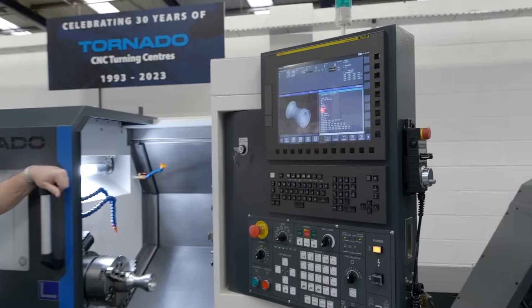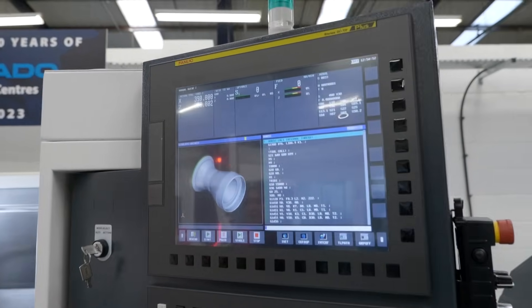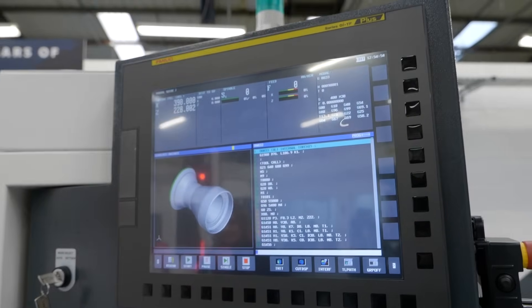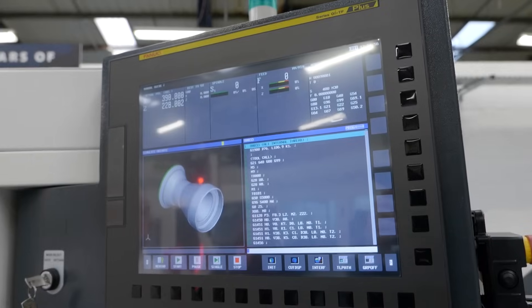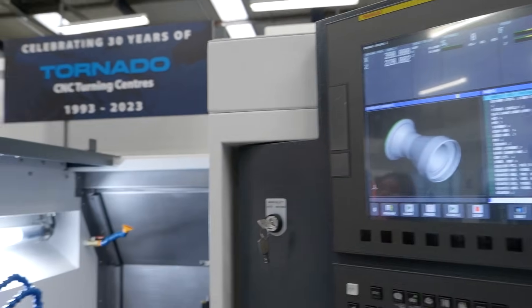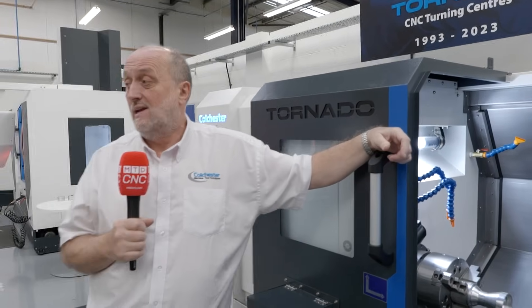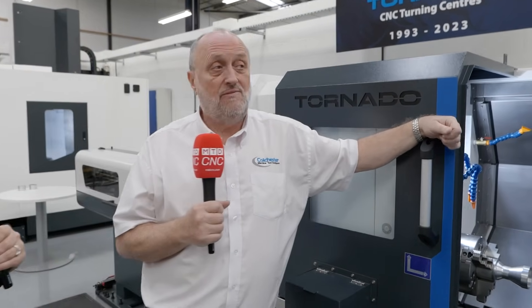So the control on this machine is the FANUC OITF Plus, 15-inch screen with manual guide eye. How important is that to a customer? Most people now find manual guide eye is very, very conversational and intuitive. You can download programs through USB or an ethernet port as well. So very easy to program and very flexible.